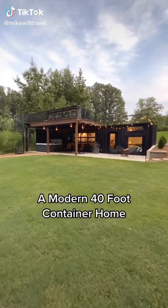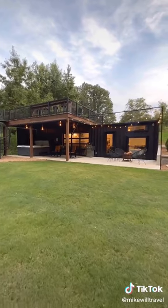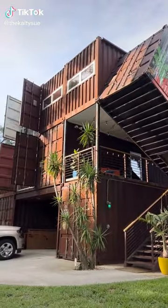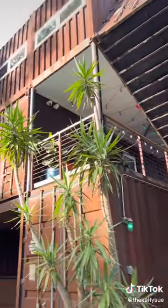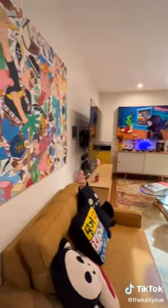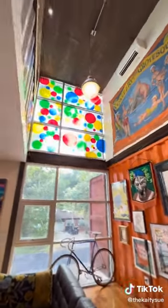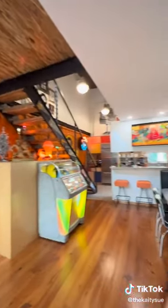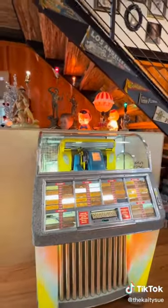A modern 40-foot container home — let me tell you about the coolest Airbnb I have ever stayed at in my life. It's made completely out of shipping containers. There's lots of cool art in here — the owner said he used to own an art gallery, so this was his collection over the years, and there were a lot of really interesting pieces.